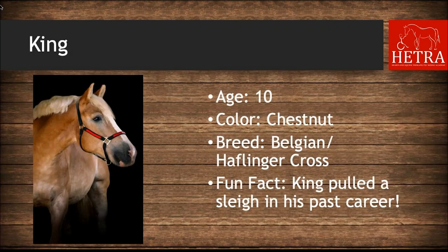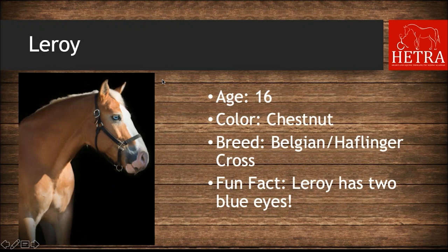The HETRA horses in the Belgian Draft and Haflinger categories: King is 10 years old, he is chestnut, and he is a Belgian-Haflinger cross — his fun fact is that King pulled a sleigh in his past career. Leroy is 16 years old, he is chestnut, and he is also a Belgian-Haflinger cross — his fun fact is that he has two blue eyes.